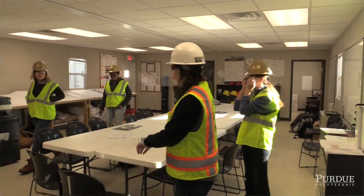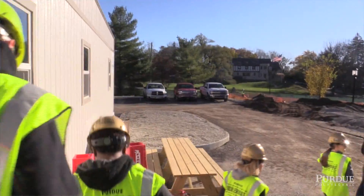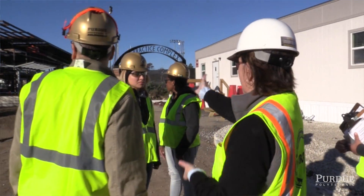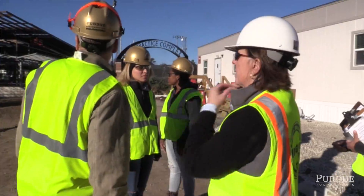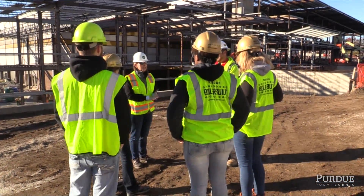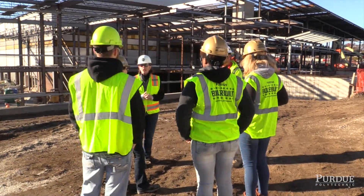The learning objective when we come to the job site is, most importantly, to feel comfortable on a job site. I remember my first internship — I didn't know where to check in, what kind of boots to wear, where to get a hard hat. So all of our new students get a Purdue hard hat, a vest, and safety glasses, and we want them to feel comfortable on the job site.